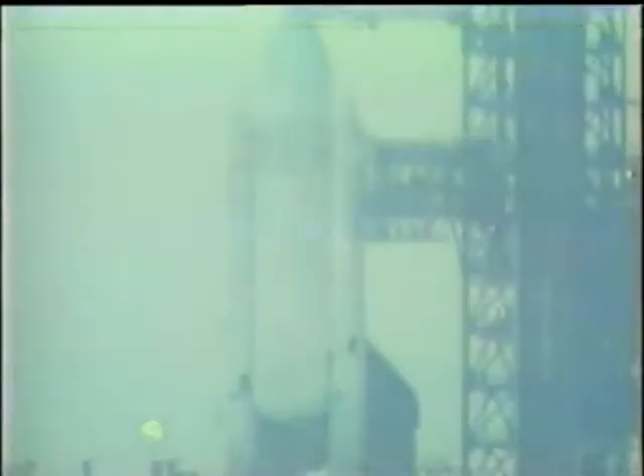The ice inspection team is at the mobile platform to check on the external tank for the space shuttle. Ice was believed to have caused some of the tile damage on space shuttle one as it settled down from the external tank at liftoff. The team is right at the tip of the external tank, which is the dominant thing in your picture at the moment.